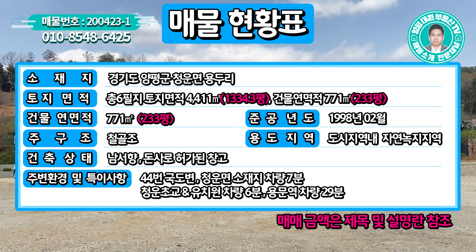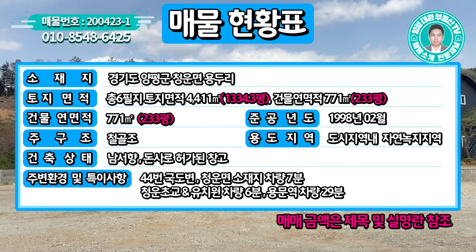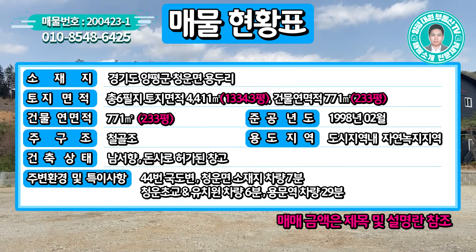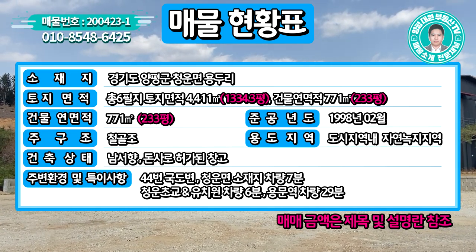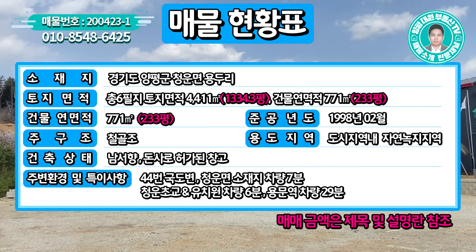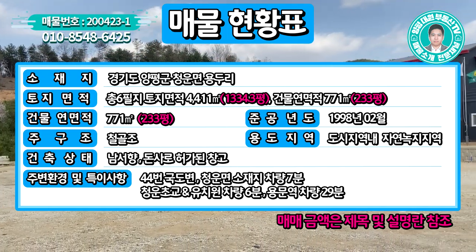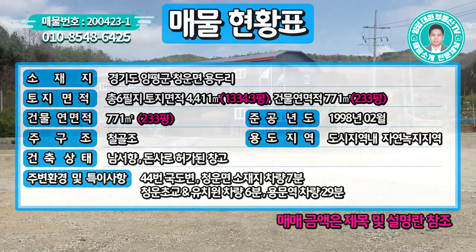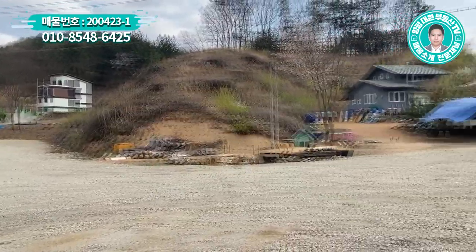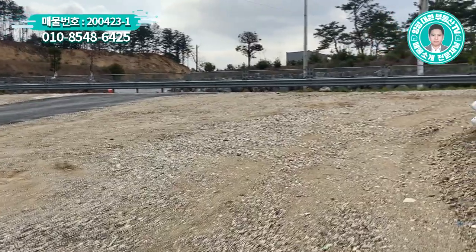주변 환경으로는 44번 국도변에 있습니다. 국도에서 바로 진입이 가능하고, 청운면 소재지까지 차량 7분, 청운초등학교·유치원까지 6분, 경의중앙선 용문역까지 차량 29분 거리입니다. 가장 핵심은 44번 국도에서 바로 진입이 가능하다는 부분입니다.